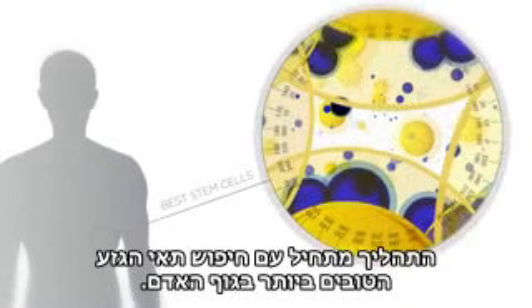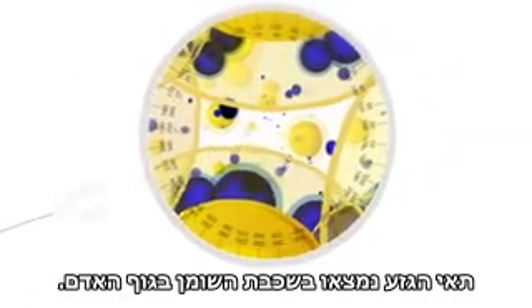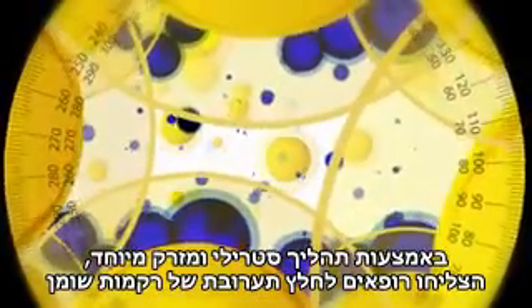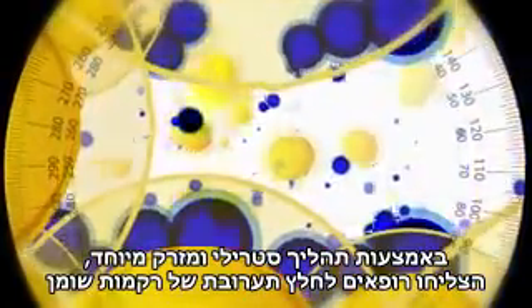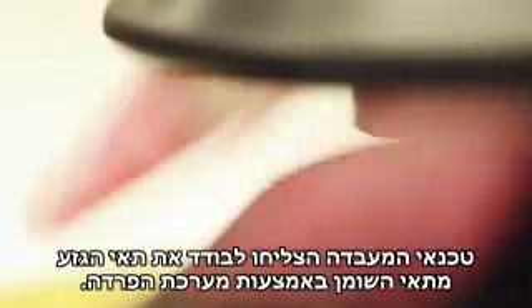The process begins with the search for the best stem cells in the human body. The stem cells are found within the body's fat layer. By using a sterile and specialized syringe, doctors extract a mixture of fatty tissue and a group of healthy stem cells. Laboratory technicians then separate the stem and fat cells by using a centrifuge system.